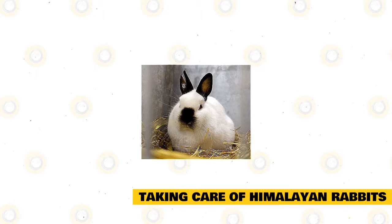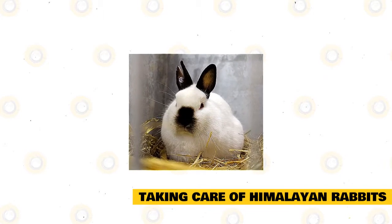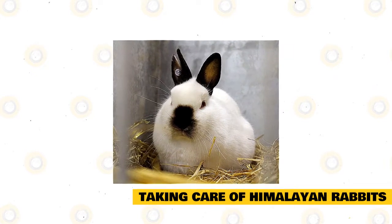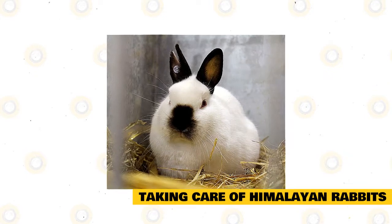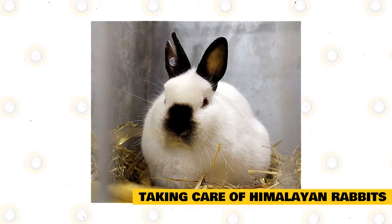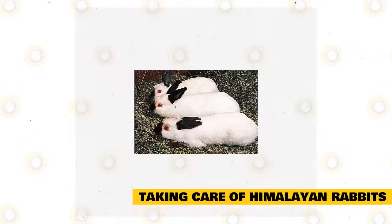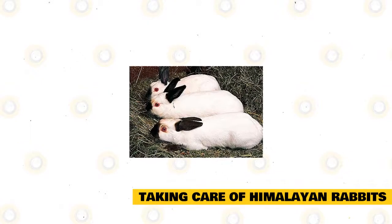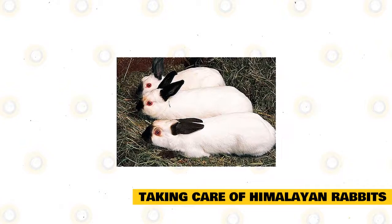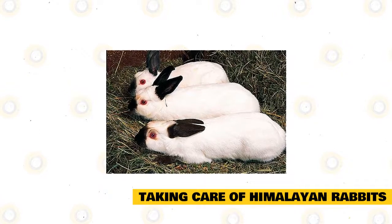Taking care of Himalayan rabbits: Caring for a Himalayan rabbit is like caring for other breeds. Be sure to provide the right diet, housing, proper medical treatment, and companionship. When it comes to diet, it must always have hay, which is the bulk of a rabbit's diet, aside from rabbit pellets, vegetables, and fruits. Place fresh water and hay in the enclosure. Hay is rough and can keep their digestive tracts regular. An inverted water bottle with a spout is also a good spill-proof way to provide water.